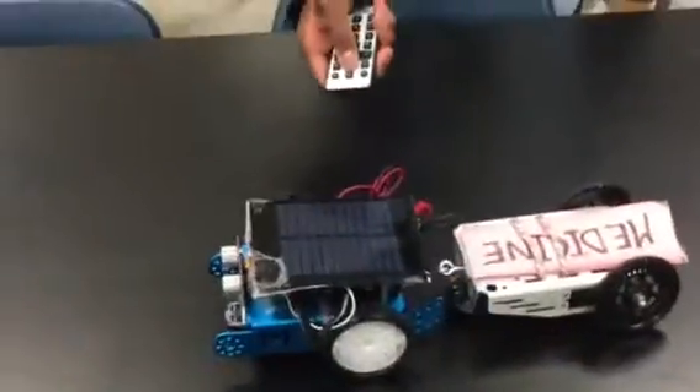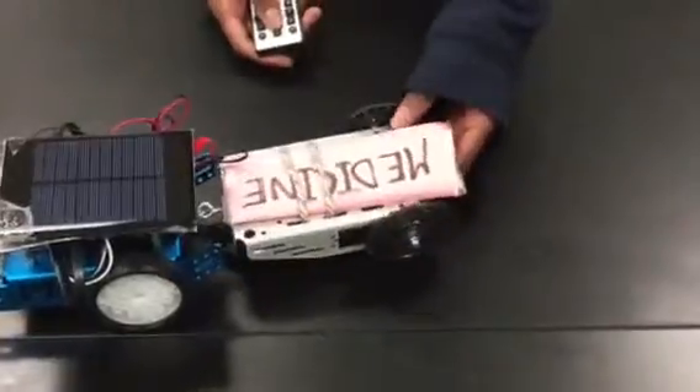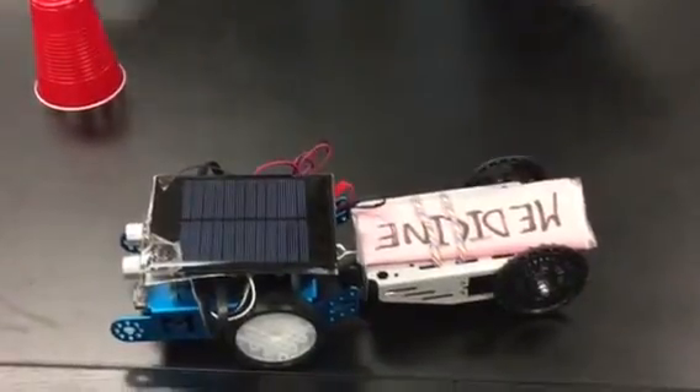This remote right here controls where it can go, so it can go forward, go left, and then go right. Back here we have the medicine cart, so it can carry medicine to those in need whenever this robot goes out to whoever it needs to go to.